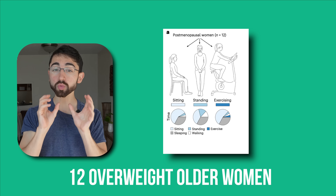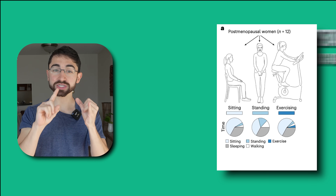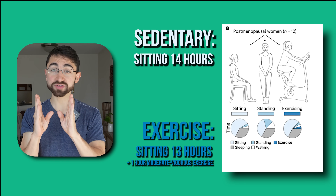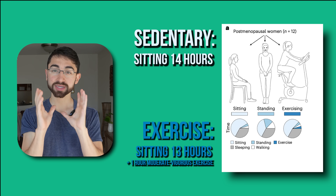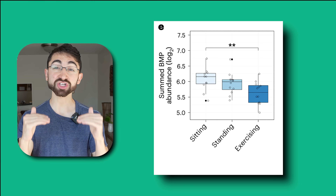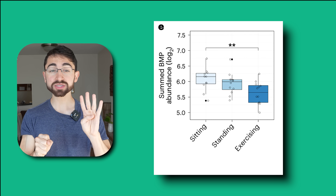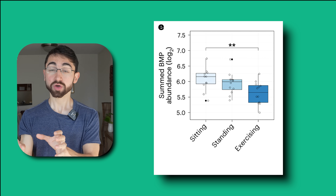In a study, they took 12 overweight older women who underwent a randomized crossover trial through three phases. Each phase lasted four days: a sedentary phase where women were sitting 14 hours a day; an exercise phase where they took one of those 14 hours and exercised at moderate to vigorous intensity — so 13 hours sitting, one hour exercise; and a third arm involving more standing and walking but not vigorous exercise. What they found was that moderate to vigorous exercise for just one hour a day for four days was able to significantly reduce BMP levels and reverse the aging signature — which is super cool.